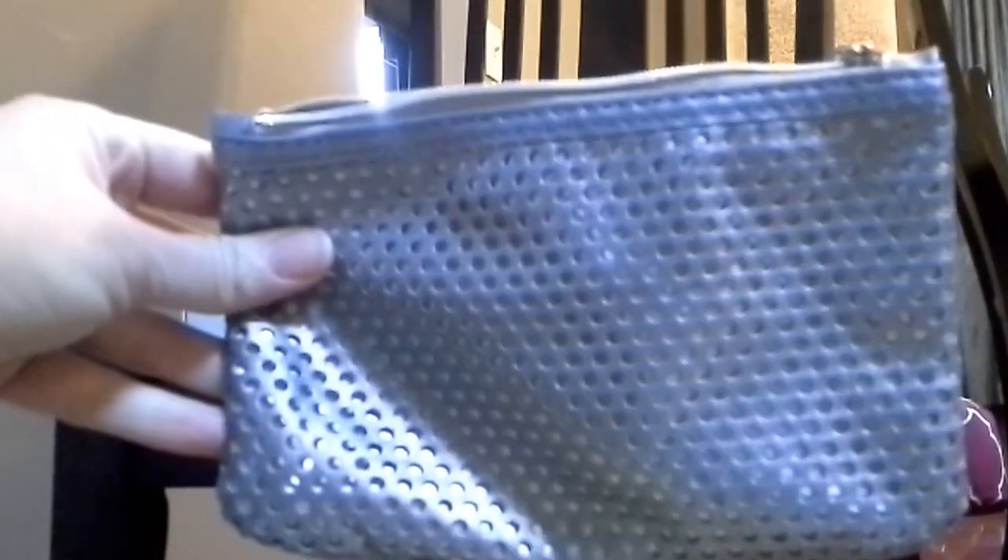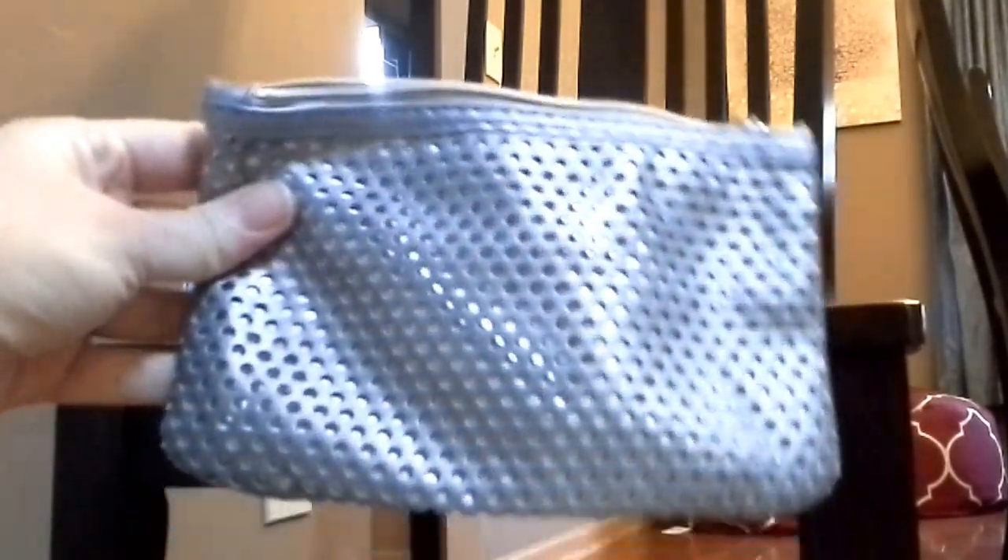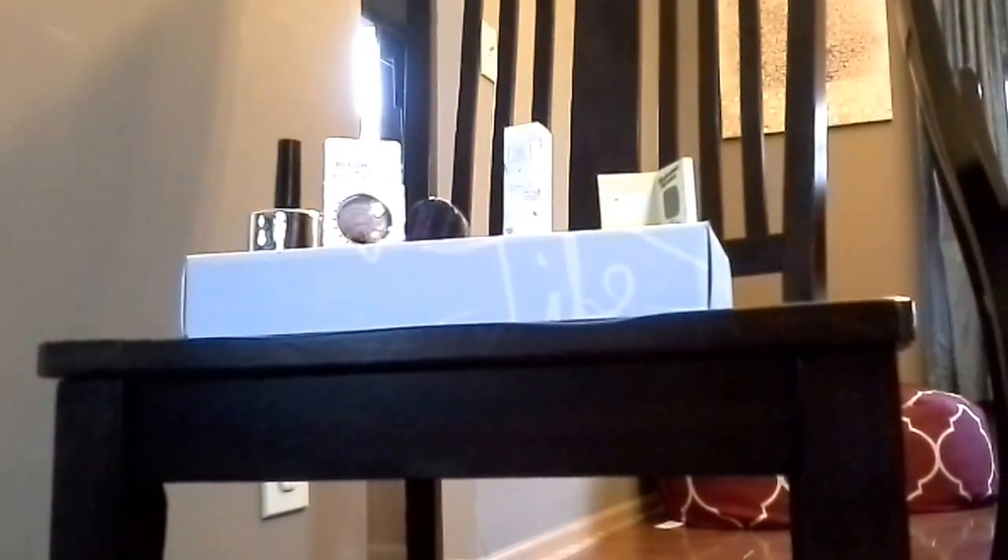So first of all, you guys probably know it comes in a bag — a cute little bag here, kind of a grayish blue, ice blue I guess. I'm getting a lot of these, but I do like this one, so I'll figure out something to use it with.